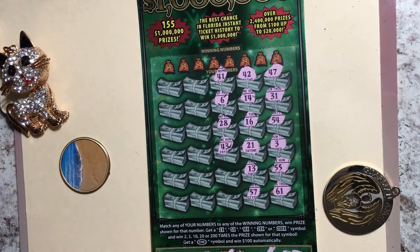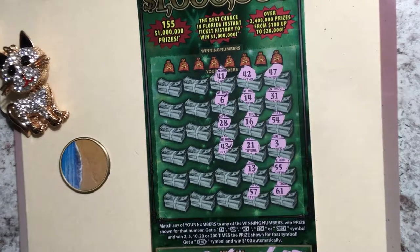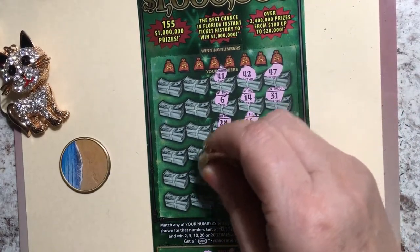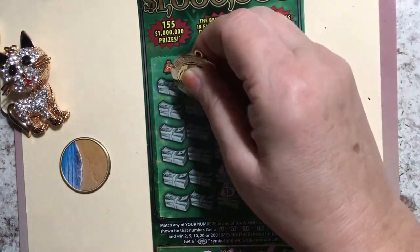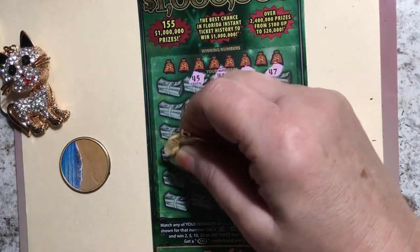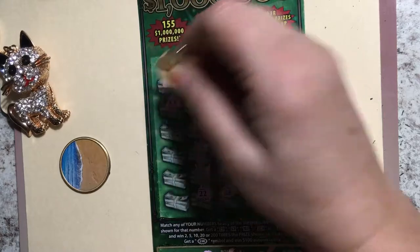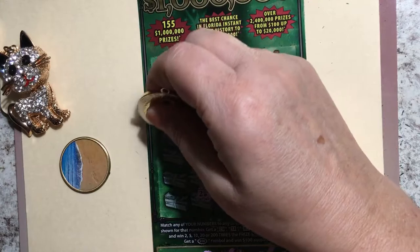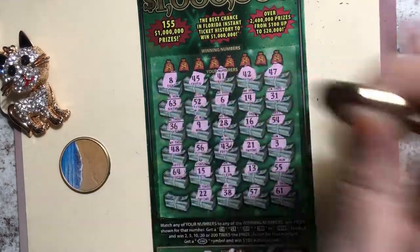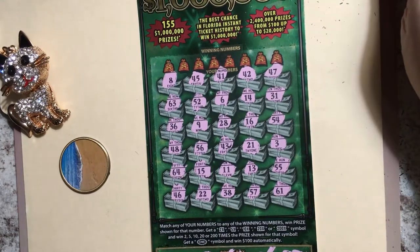I have to get a new cell phone — mine is starting to get hot and overheat, it won't stay charged and cuts off on the video. It's an old one but I just hate to pay that much money for a new one. Continuing: 11, 38, 45, 52, 9, 56, 15, 22, 8, 63. No symbols on this ticket — let's see what we can find at the top.